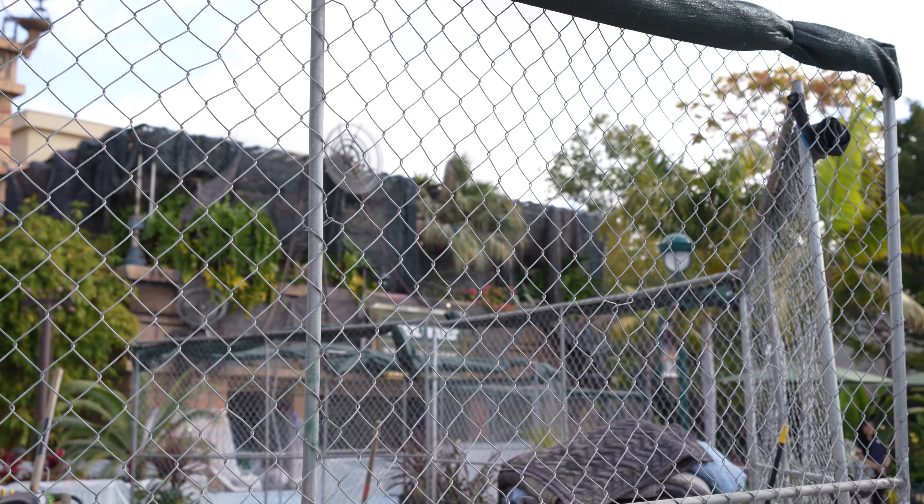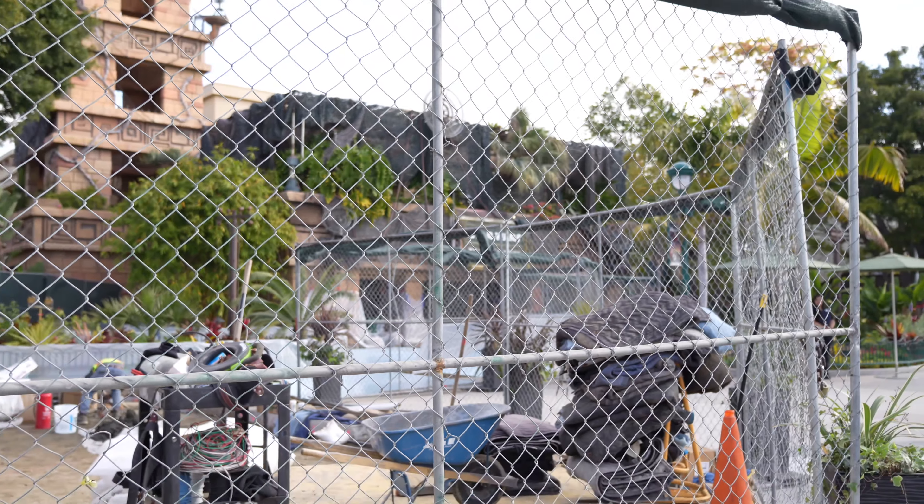We're going to start from the Star Wars Trading Post side all the way to the other end of Downtown Disney, which is by World of Disney. So we're going to be starting with Star Wars Trading Post and then we'll make our way through Downtown Disney.